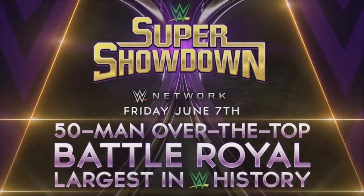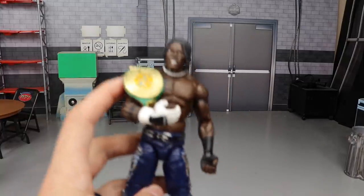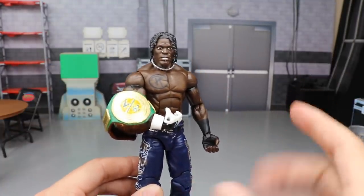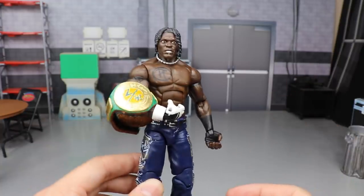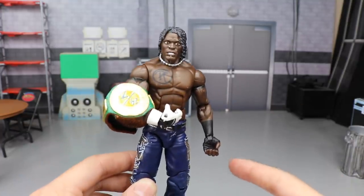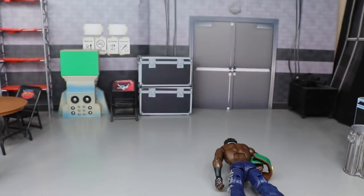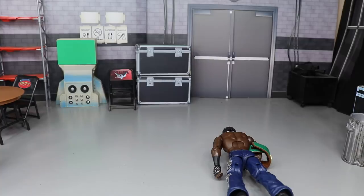Next was the 50-man battle royal — the largest in WWE history. Participants included the AOP, the Viking Raiders, Ricochet, Cesaro, Mustafa Ali, the Revival, the Usos, Cedric Alexander, and many more. Noticeably absent was R-Truth, the 24/7 Champion — why wasn't he in there? Jinder Mahal was in this battle royal but not the 24/7 champ? They should have used the 24/7 rules and had guys rolling each other up — that would've been entertaining.